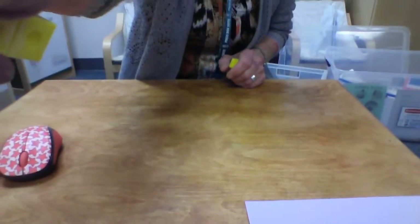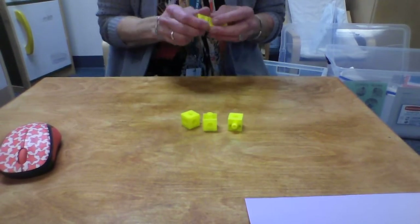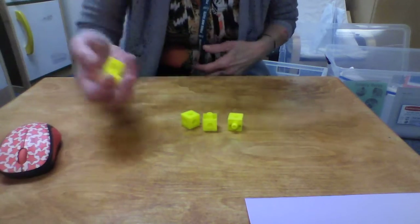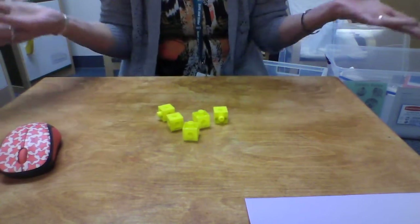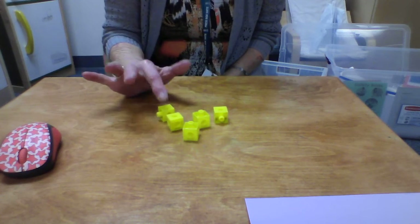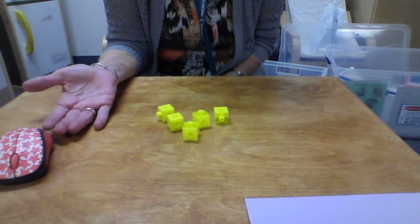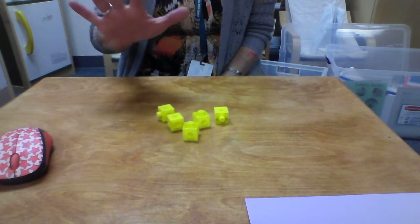I'm going to show you down here — and maybe the kids can guess while we're doing this. I'm going to show you the table and I'm going to use five. So I'm going to put those down and say, how many are there? One, two, three, four, five. So how many are there? Right, there's five.